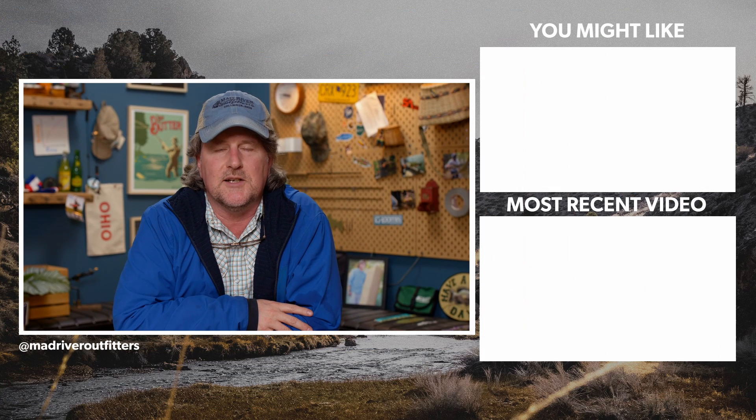Anyhow, there you have it, friends. Thanks for watching — we really appreciate it. Be sure to subscribe to our channel; it's free, it really helps us out, and that way you won't miss an episode. Hit that like button — that just makes us feel good. Stay tuned because we've got a lot more fly fishing content coming your way.